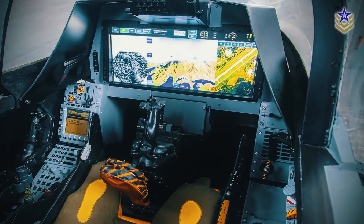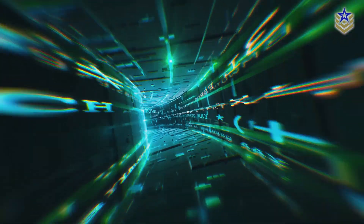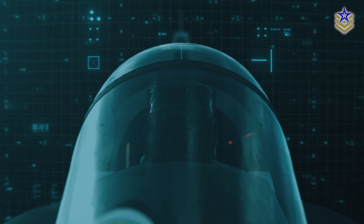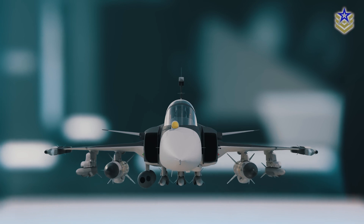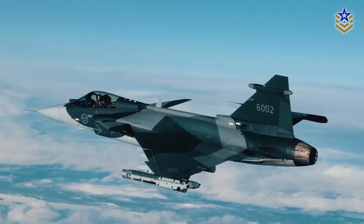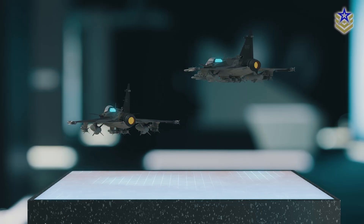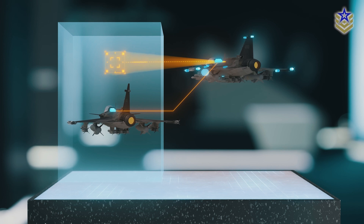The cockpit of the Gripen E was also significantly upgraded, incorporating Saab's human-machine collaboration approach. This design optimizes pilot interaction with the aircraft's systems through a new hands-on throttle and stick setup, also known as the HOTAS system, minimizing distractions and enhancing situational awareness. The pilot benefits from three multi-function displays, a wide area display, and a heads-up display integrated into the helmet visor. Artificial intelligence software is now directly embedded into the cockpit's software to ensure that essential information is delivered precisely when needed.